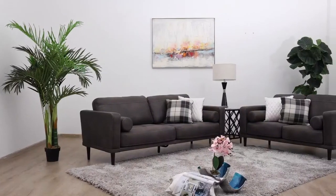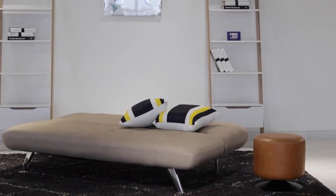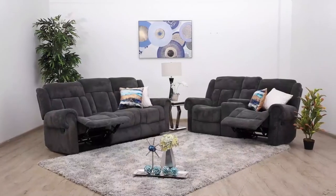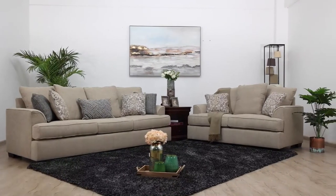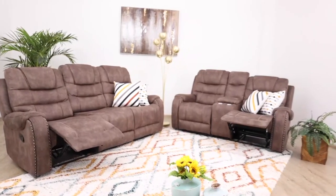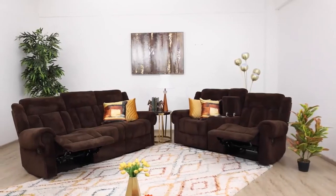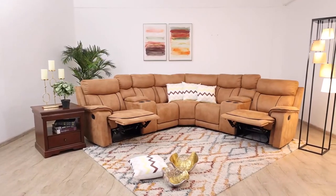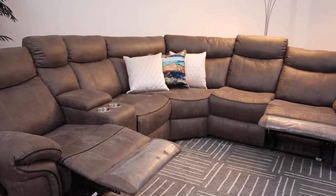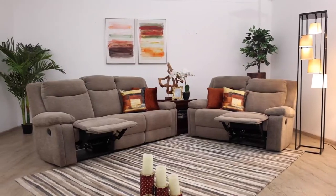At Furniture Palace, we have so many models of sofas — seats, sectionals, sofa beds, and accent chairs. We have quite a variety for you to choose from. Whichever type of seat you pick, it should be functional for the space you're putting it in. The color is another thing to look into, as well as the size of the seat. Is it a recliner or a non-recliner? And what style is your sofa? Style is one of the things most people overlook, and if you get this wrong, everything else is wrong.